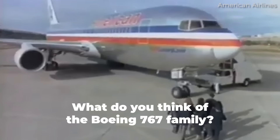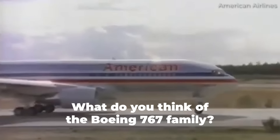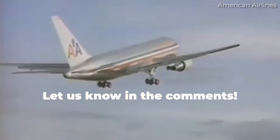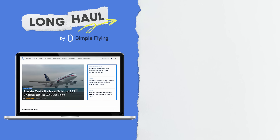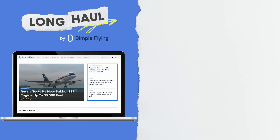What are your thoughts on the Boeing 767 family of aircraft? Which variants did you get a chance to fly on? Share your experiences by leaving a comment. Simple Flying publishes over 150 articles every week. If you're looking for the latest aviation news and insights, visit simpleflying.com.